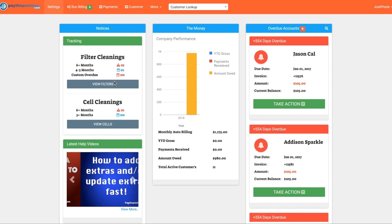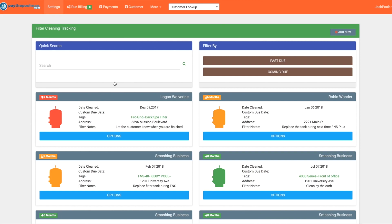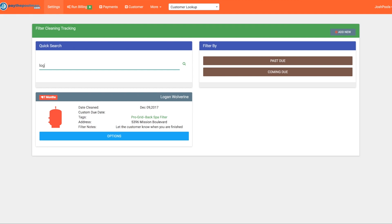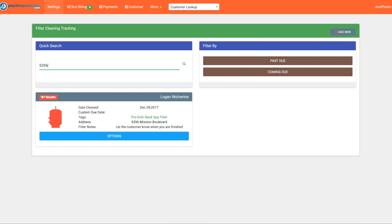Let's dive in. We'll click on 'View Filters' to load up our filter tracking page. At the top in purple we have two different ways to search for filters. You can start typing a customer's name and it'll filter the rest out, or you can also search by the customer's address — typing in Logan's address '5396' gets rid of the rest right away.